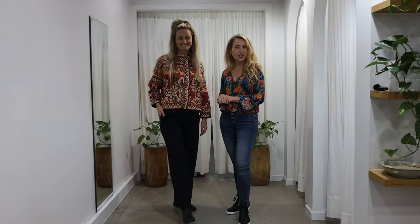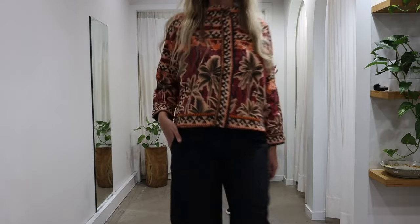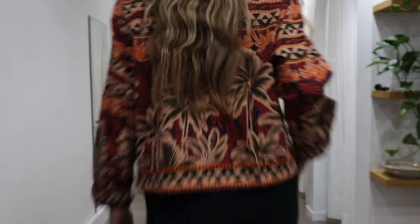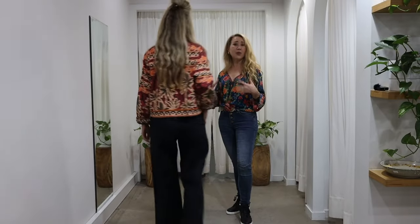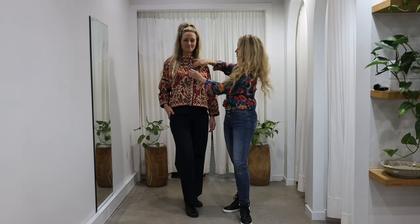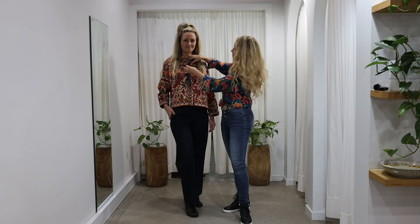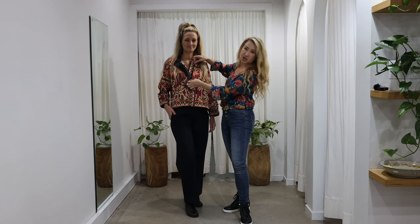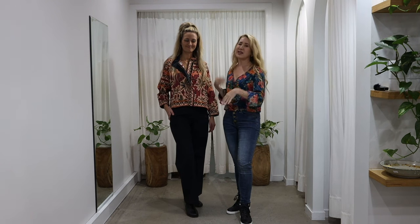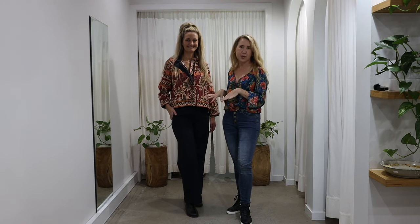This is the Oasis jacket, and girls it is absolutely perfect for this time of year when there's still a little bit of a chill in the air in the mornings but we don't want anything too heavy. It has got really nice features of press studs as well as a sturdy zip, so you can wear it as a top or wear it open with something underneath. It's a really beautiful piece and I love the print.